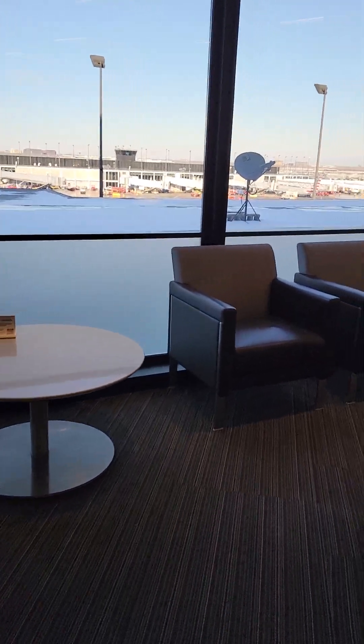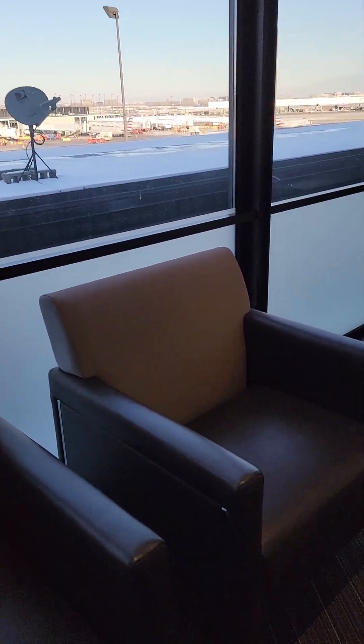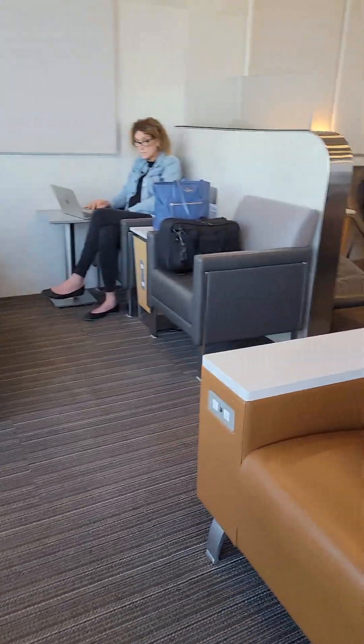This is a little corner tucked in the back. It does have nice windows, comfortable seating, places to charge your devices, and some little cubbies to work in.